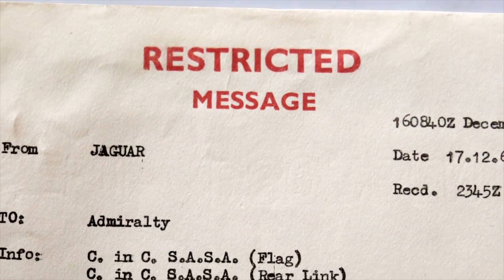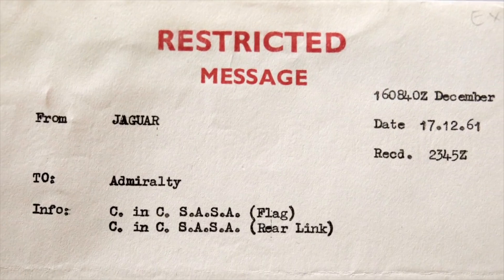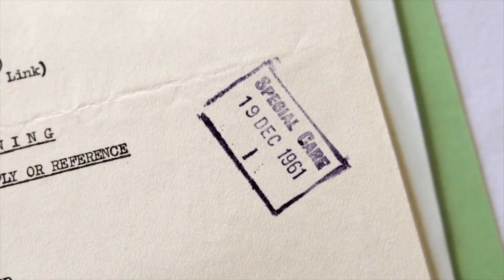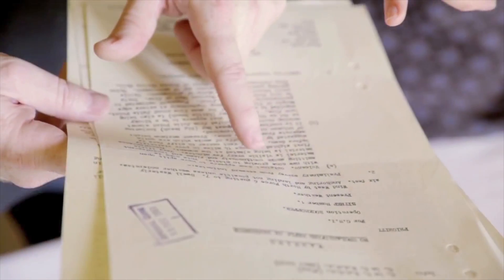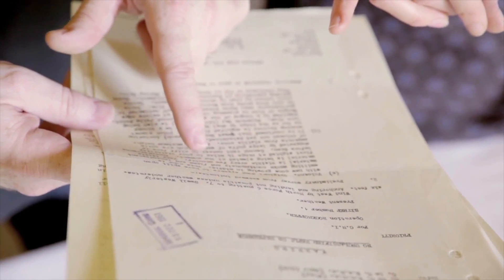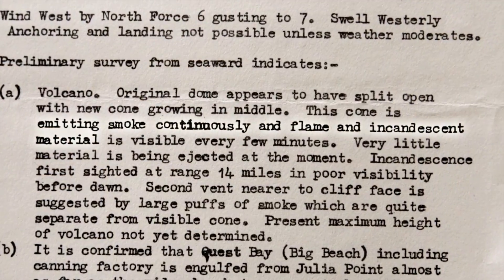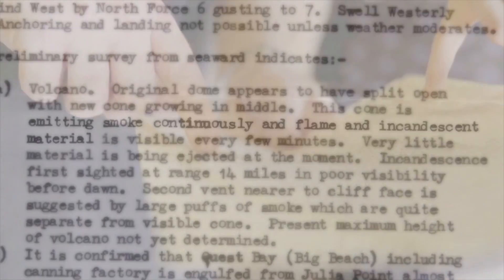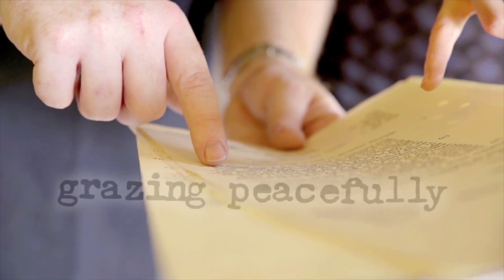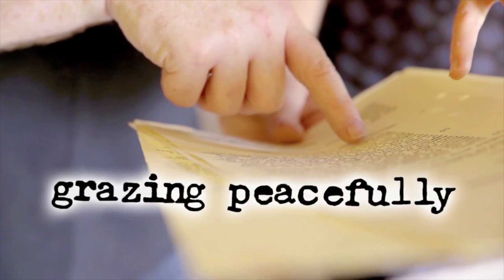Before the scientists got there, there are these restricted messages — not that restricted, we're allowed to look at them now. Basically, there's a Navy ship off the coast watching the volcano and reporting back what's going on. The original dome appears to have split open with a new cone growing in the middle, emitting smoke continuously and flame and incandescent material.